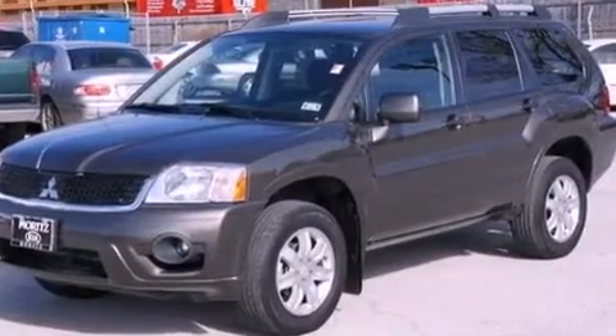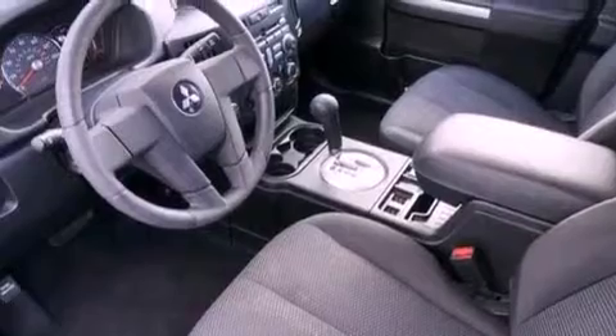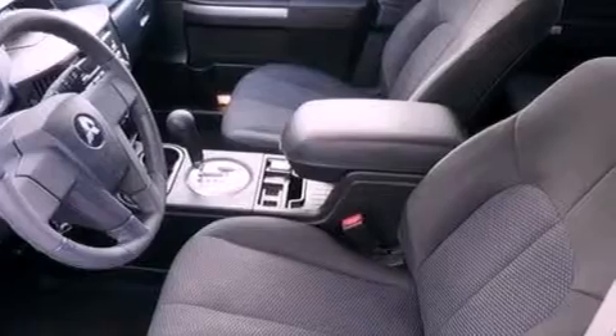Air conditioning, cruise control, full-power accessories, a CD player, and an illuminated driver-side vanity mirror.